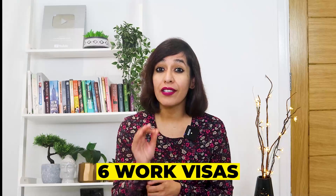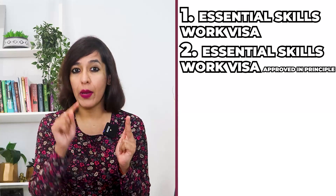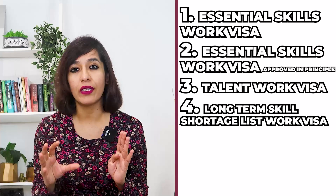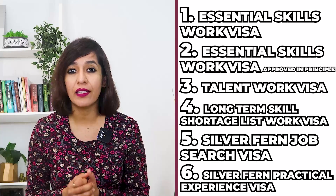It was launched in 2022 and replaced six work visas that were previously available: number one, Essential Skills Work Visa; number two, Essential Skills Work Visa Approved in Principle; number three, Talent Work Visa; number four, Long Term Skill Shortage List Work Visa; number five, Silver Fern Job Search Visa; and number six, Silver Fern Practical Experience Visa.